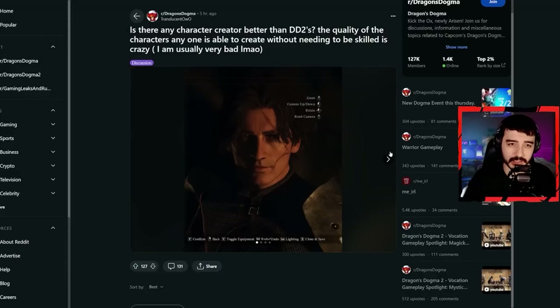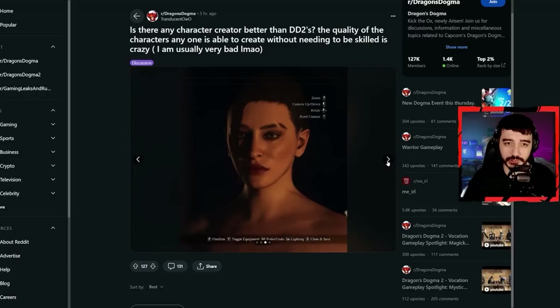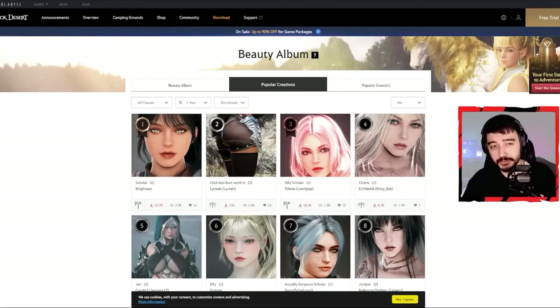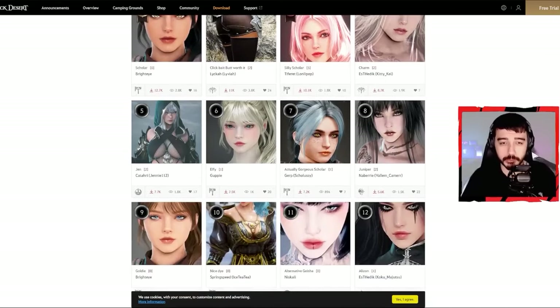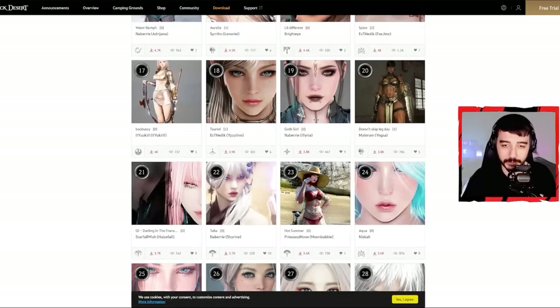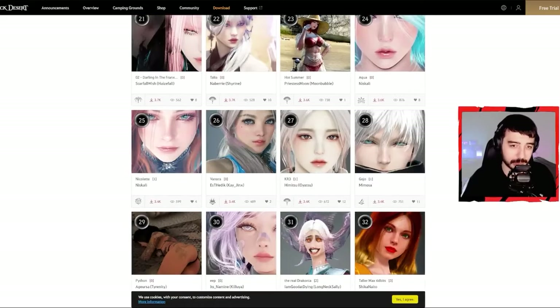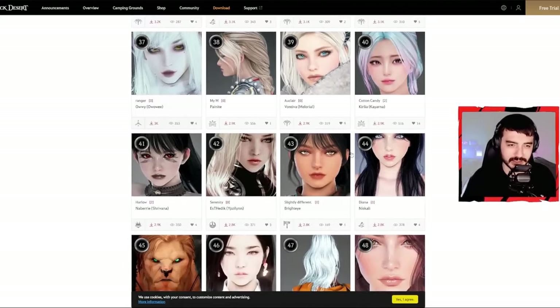The last thing I want to talk about is this Reddit post — let me read it for you: 'Is there any character creator better than Dragon's Dogma 2's? The quality of characters anyone is able to create without needing to be skilled is crazy.' And people came up with a whole bunch of answers, one of them being Black Desert — which popped into my mind as well. Because we all know, if you've ever heard anything about Black Desert, it was probably about its character creator. Besides them all being beautiful, we have to point out the amount of variety and different types of faces and looks you can get.